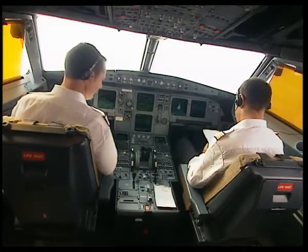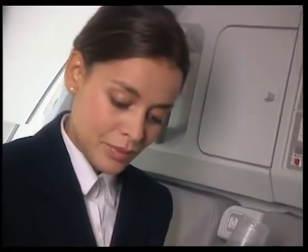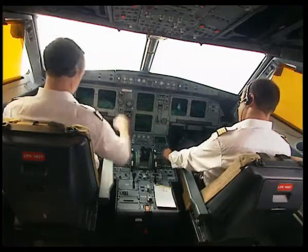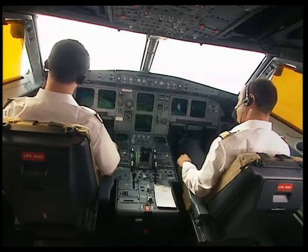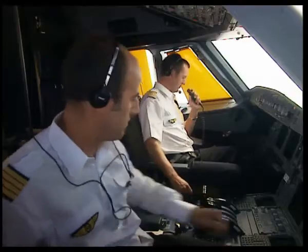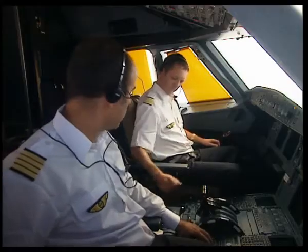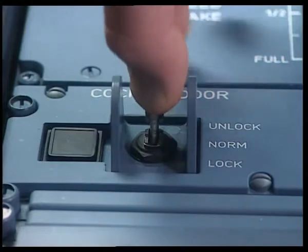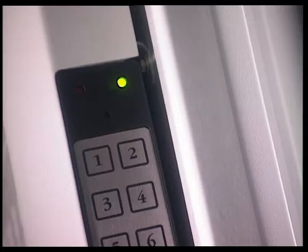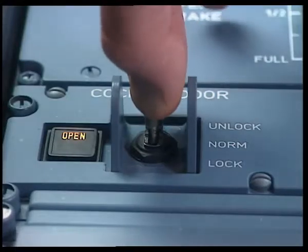After a few minutes, the purser comes back and needs to access the cockpit, so she calls the captain on the interphone. She then goes to the code pad and presses the hash key. In the cockpit, the buzzer sounds for three seconds. The captain pulls the toggle switch and maintains it in the unlock position. The green light on the code pad comes on. Access is allowed, and the amber open light comes on when the door is opened.